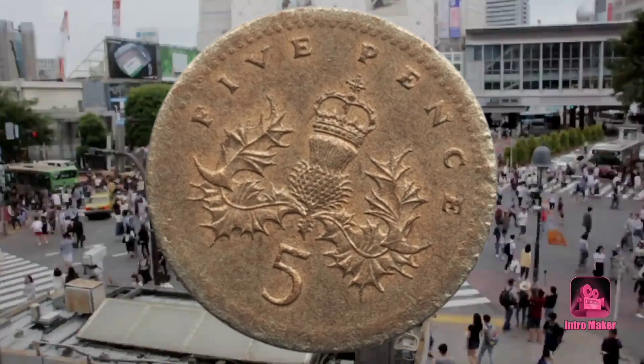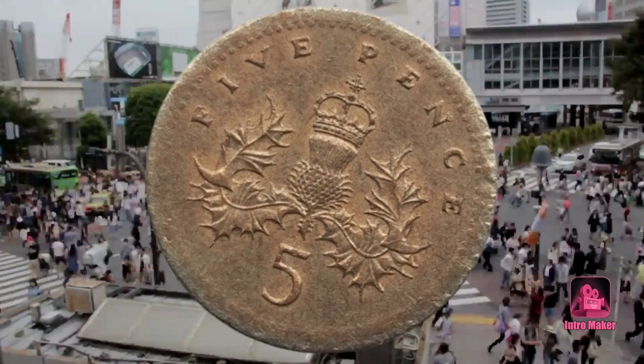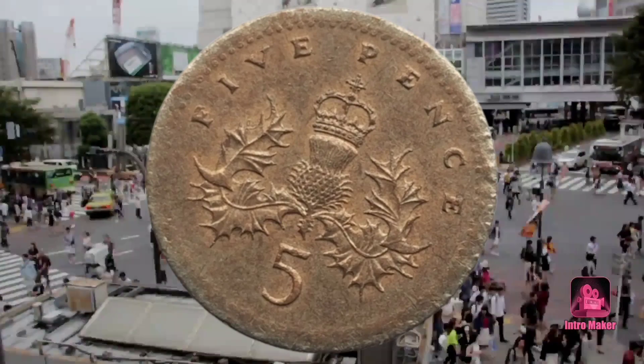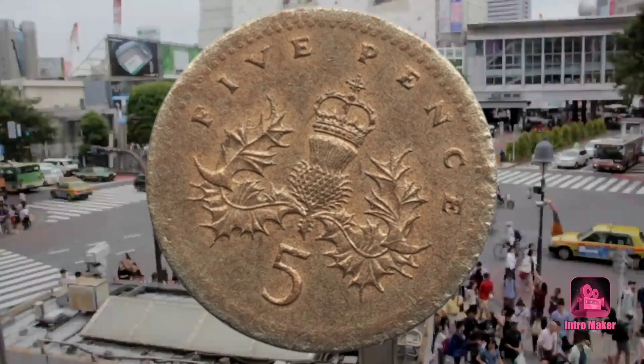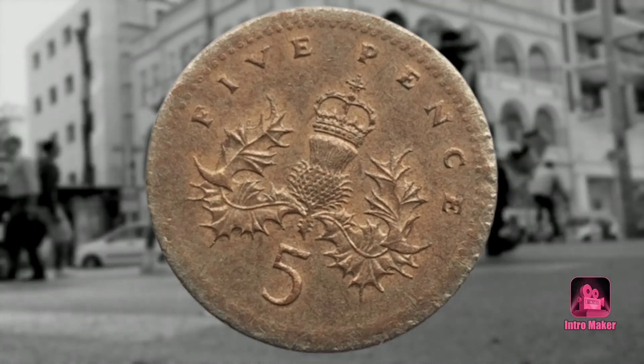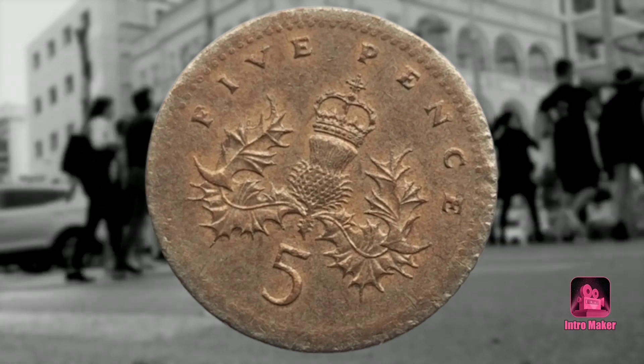The Royal Mint strikes coins for over 60 countries, manufacturing between 3 million and 4 million coins a day, so often things will go wrong. But any mistakes that are made will usually be in low numbers, meaning coin collectors are more keen to stash them away.